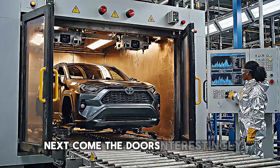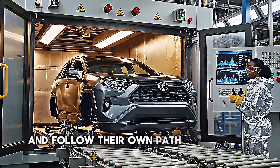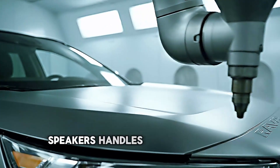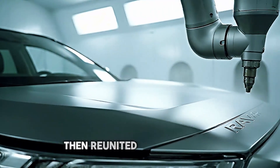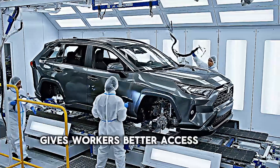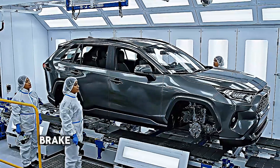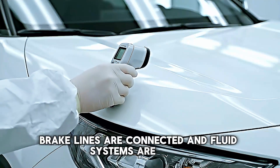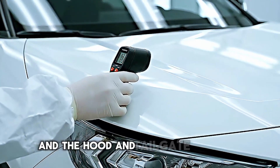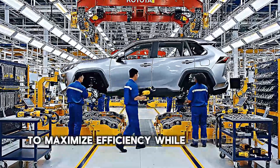Next come the doors. Interestingly, doors are often removed early in the assembly process and follow their own path through the factory. They're fitted with windows, speakers, handles, and electronic components separately, then reunited with the body at the precise moment they're needed. This approach gives workers better access to the interior and improves efficiency. The wheels and tires are mounted, brake lines are connected, and fluid systems are filled. The fuel tank is installed, the exhaust system is attached, and the hood and tailgate are fitted. Every step is timed and sequenced to maximize efficiency while maintaining quality.